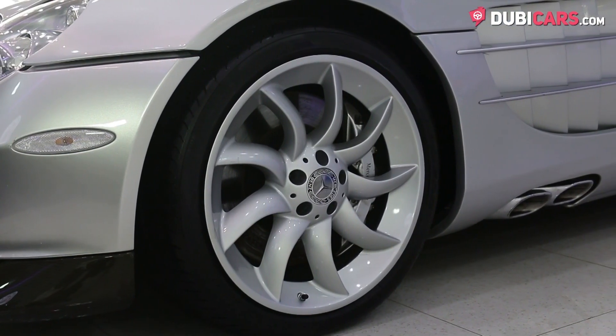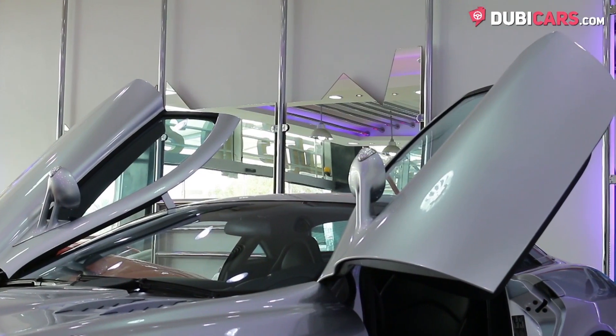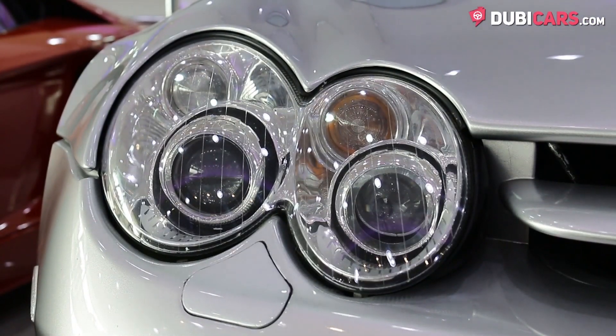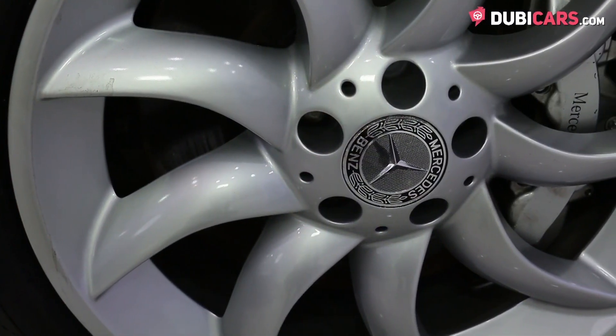Coated in silver paint, this epic machine has butterfly doors, xenon headlights, rear spoiler, fog lights, gorgeous 19-inch alloys, and menacing good looks.